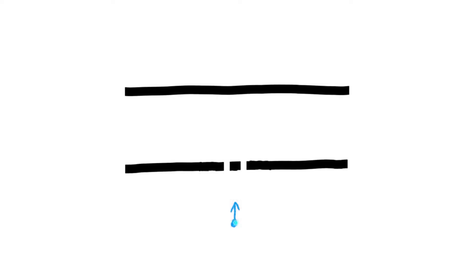Young's double slit experiment gave us evidence that light was a wave. The photoelectric effect suggested that maybe light was a particle or a photon, and because it's only a single photon, we would expect that it either goes through the left slit or the right slit, but not both.